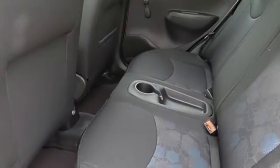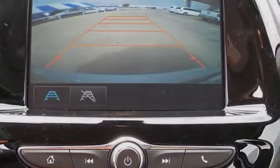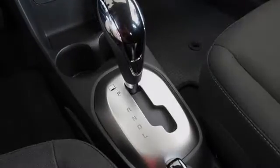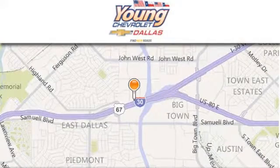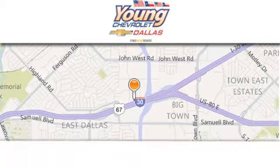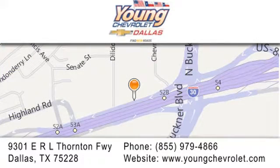We hope you found this video informative. Please contact us today. Thank you for considering Young Chevrolet for your next vehicle. If you have any questions, please visit us at youngchevrolet.com. Give us a call or stop by our dealership on East Interstate 30 at the Buckner exit, only nine miles east of downtown Dallas.